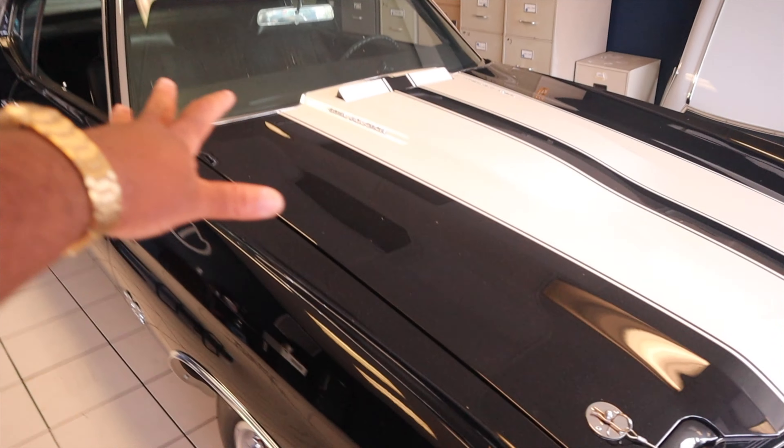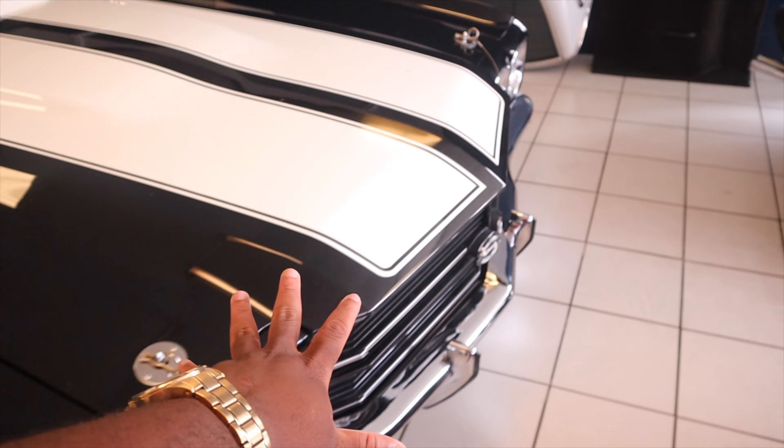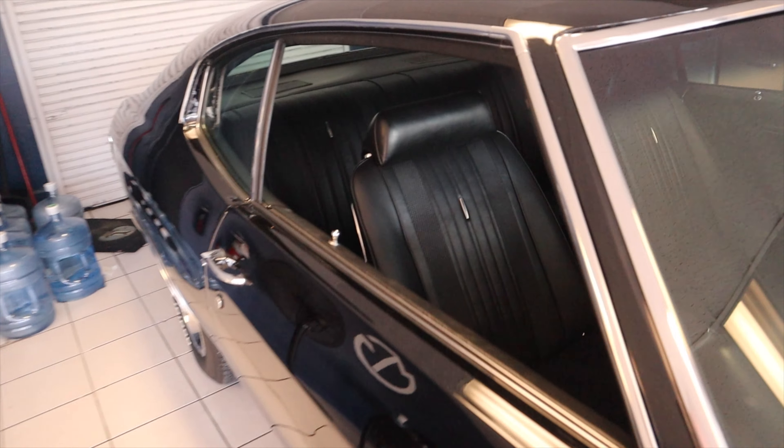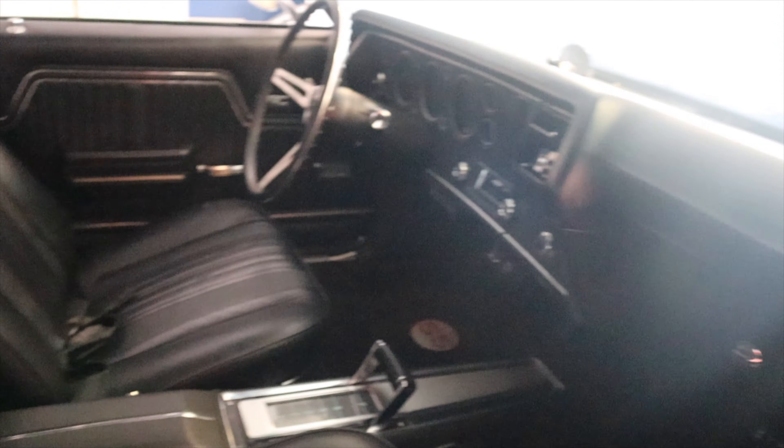I didn't mean to vlog today, but we're about to go straight into the action. No intro, no anything. I'm kind of matching the car that's right here in front of me. I just came to take a couple pictures — I'll probably drop the pictures, screenshot it, or post it on my Instagram. And check out this nice SS Chevy: mint condition, interior looking fantastic.